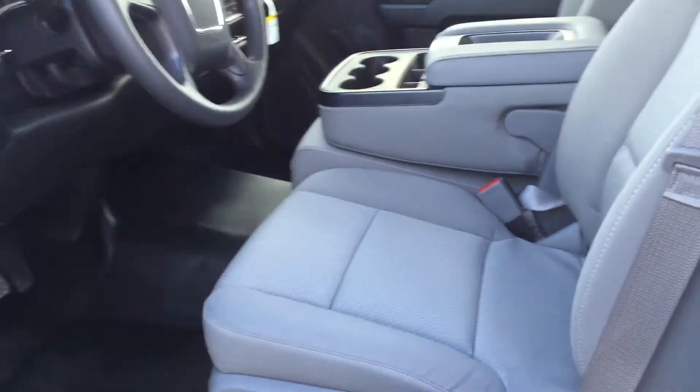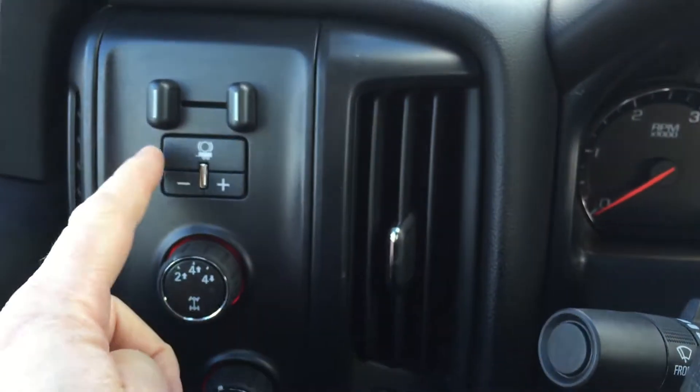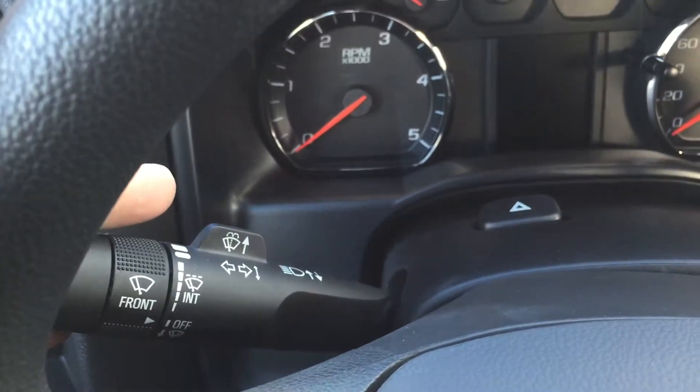Taking a look inside the truck, we see that the upholstery is all cloth. There are handles to adjust the driver's seat, lots of room and storage in the door, the operator for your window, and you do have power locks. Stepping inside, we do have trailer brake integration, your 4x4 and lighting, and cruise control on the steering wheel. Here is your signal and wiper operator.